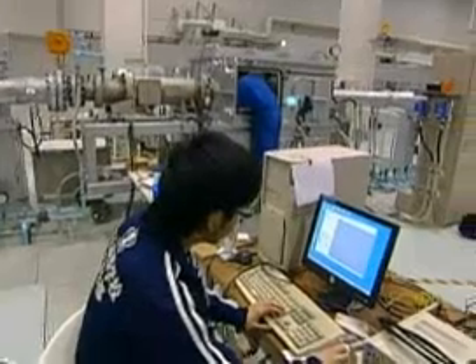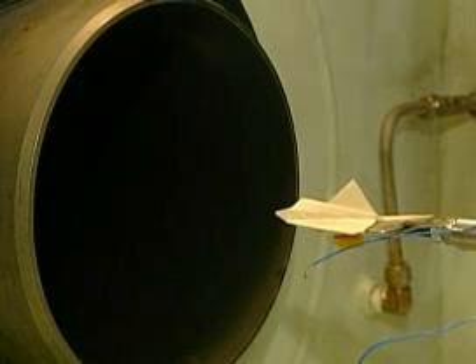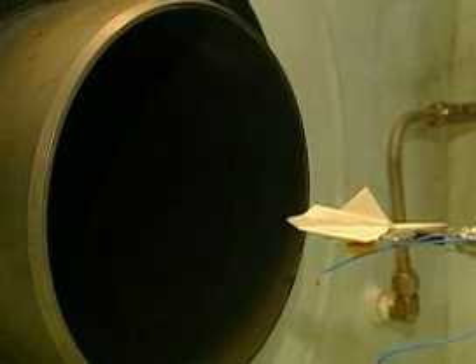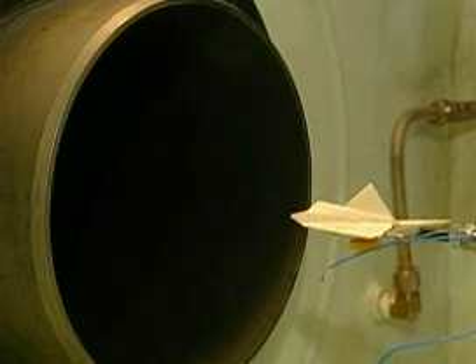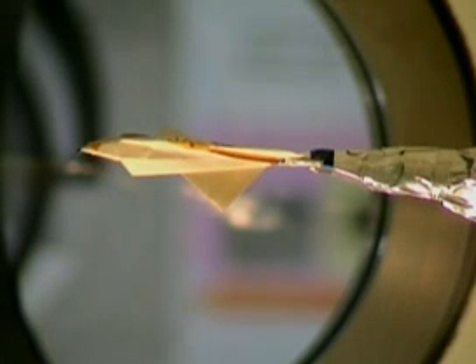Scientists at the University of Tokyo have been testing small origami planes made from special paper. They're put through rigorous demands and must withstand heat at 250 degrees Celsius and wind at seven times the speed of sound.